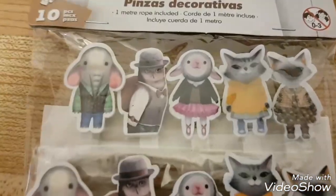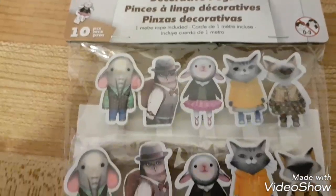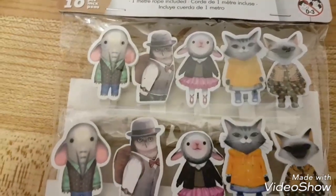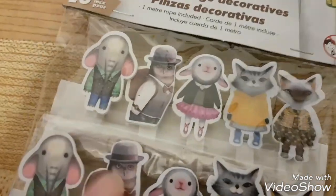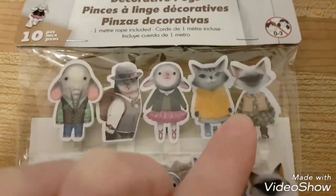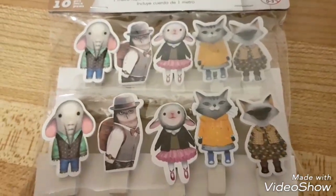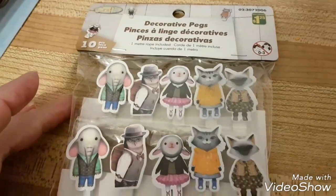Look at these — they're little decorative pegs and they come with a rope, so I guess you just hang it in the corner of a room and then have pictures hanging from it. They've got a cool little elephant, an owl, a sheep, and two kitties. I thought those were pretty cool — they're different.